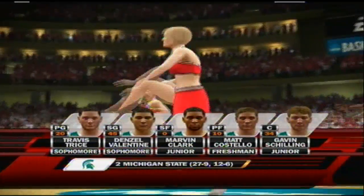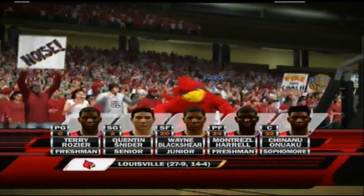And of course, here's our starting lineup. There might not be lights in the arena after the game if these two guards shoot them out like they're capable of.